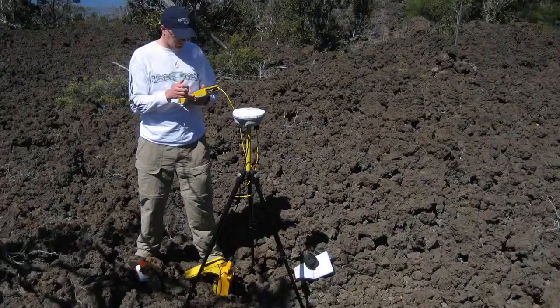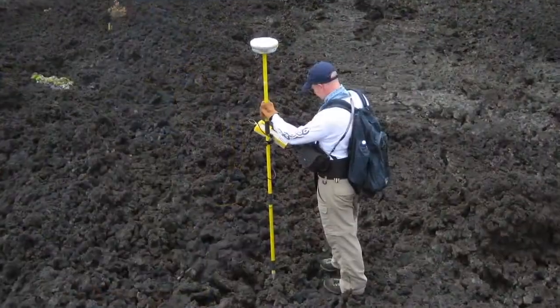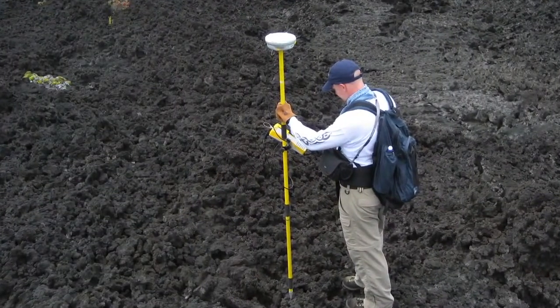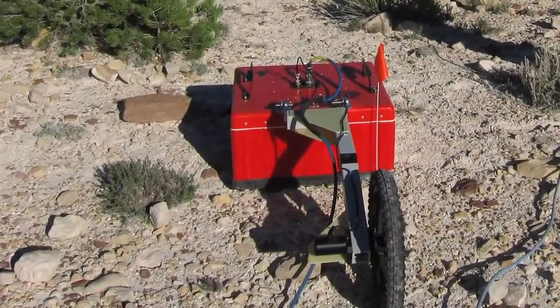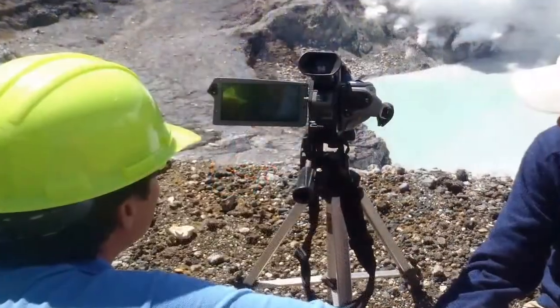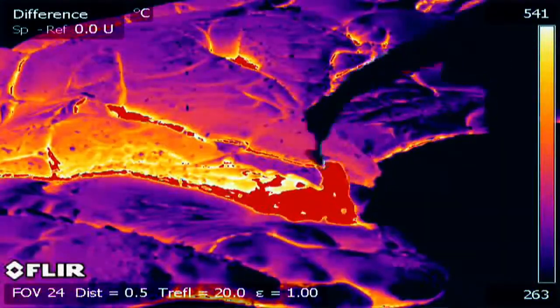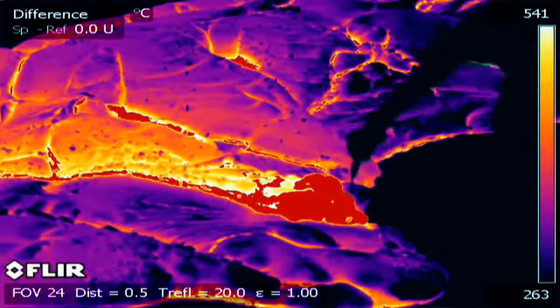Our field team uses a wide range of instruments to do our work. We use things like a differential GPS, which gives us the topography of the lava flows. We use a ground penetrating radar, which allows us to see in the subsurface of the flow field. And we also use a thermal imaging camera, which allows us to see the differences in temperature across an active lava flow.